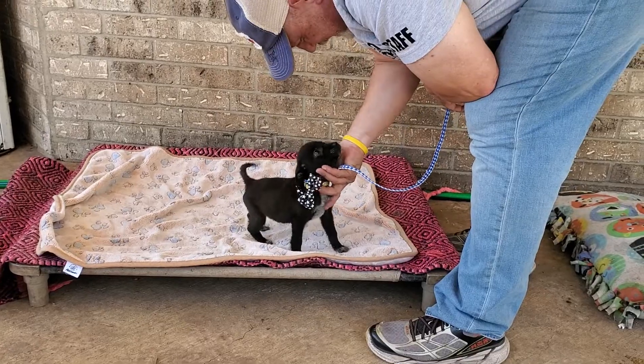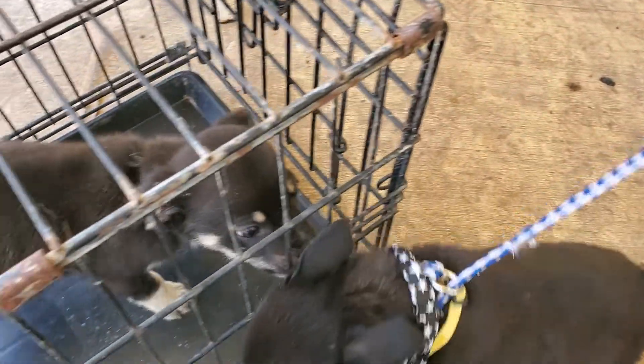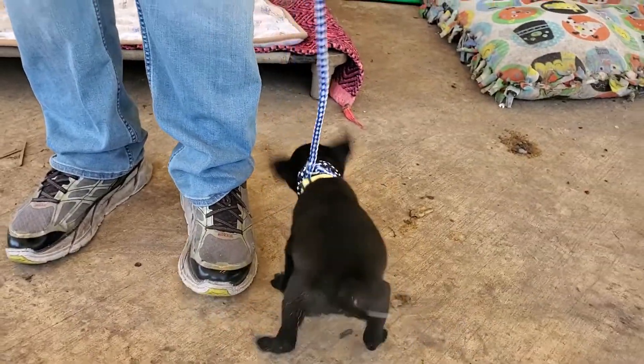He is outgoing, he's energetic, he's social. Here's his little bestie right here — that's his little brother. They're all boys.